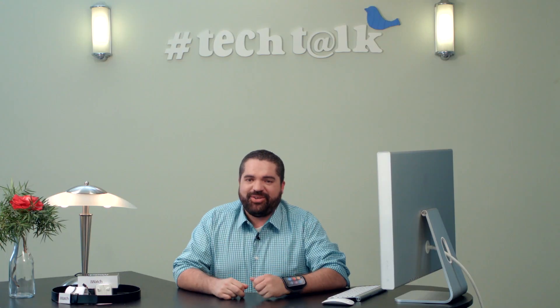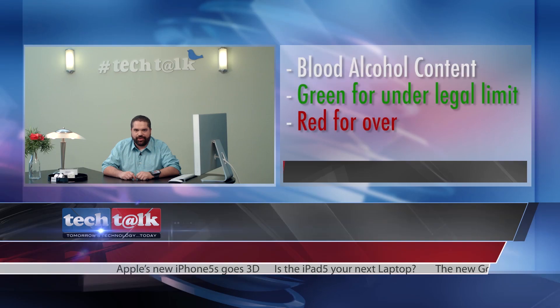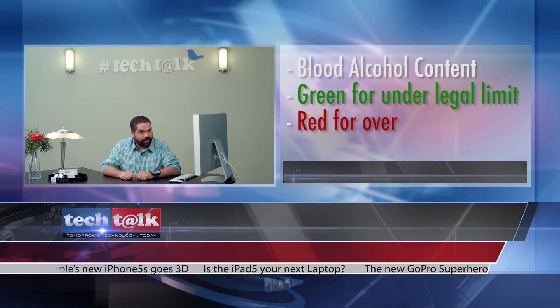For those of you that enjoy watermelon martinis, it also keeps track of your blood alcohol content. Green for under the legal limit. Red for over.